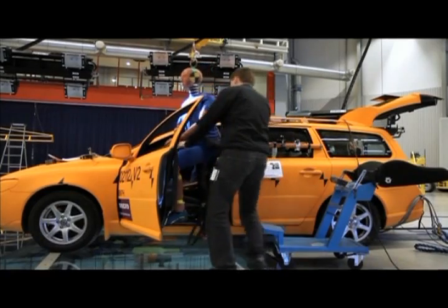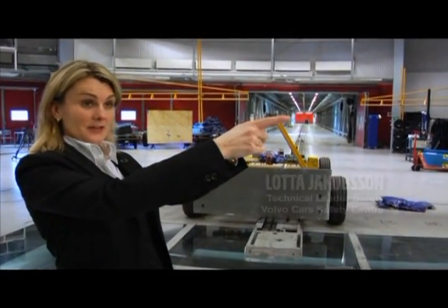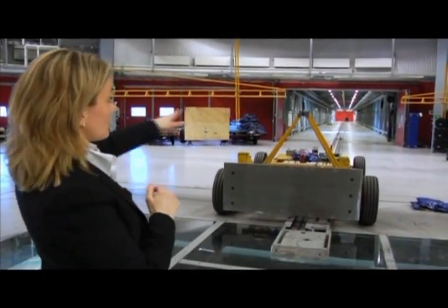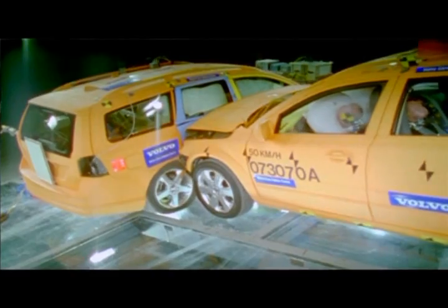Volvo Cars' safety center in Gothenburg is unique in many ways. This place is where car-to-car impact takes place. We have one moving car traveling on that track and another car which can travel from this tunnel, and this tunnel can be moved in any direction. Because in the real world any crash can occur at any angle, this facility makes it possible to reconstruct all these different impact angles, different impact speeds, and even truck-to-car impacts.